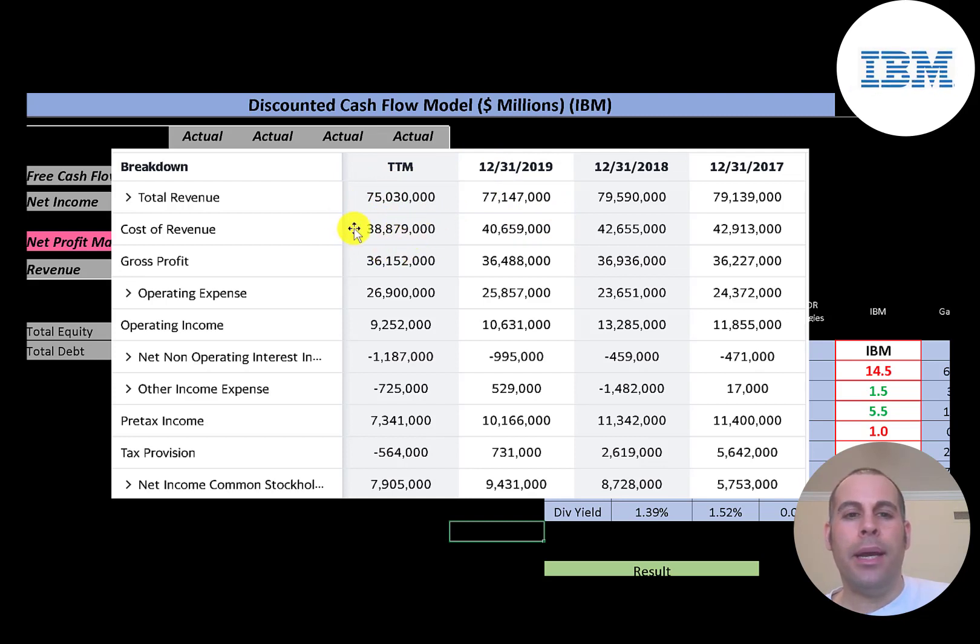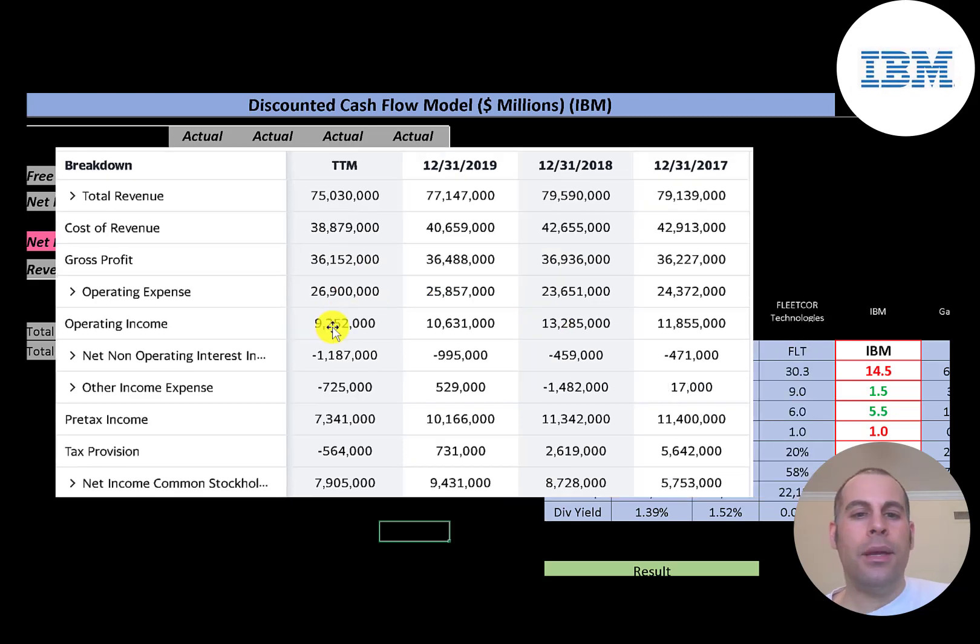They seem to be managing their expenses better and becoming more efficient. Then you have operating expenses below that, and gross profit minus operating expenses is their operating income. That's the lowest in the trailing 12 months at $9.3 billion — it peaked in 2018 at $13 billion. The company has a lot of debt, so they had $1.2 billion of interest on their debt.